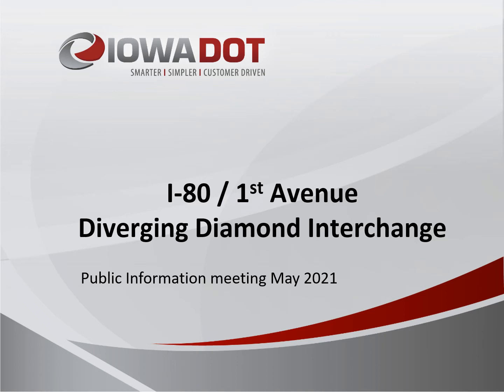Welcome to the online public information meeting for a proposed project to rebuild the I-80 and First Avenue interchange in Coralville. Due to COVID-19 restrictions, we have moved to an online format. This format allows us to keep the project on schedule while keeping the public informed and allows us to provide details of proposed work and display the properties affected by the project. The online format also allows us to hear public feedback in a number of ways.